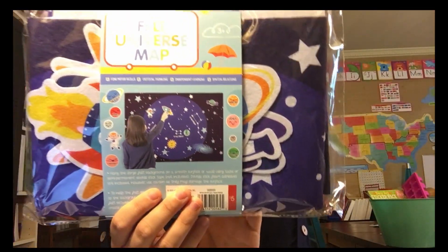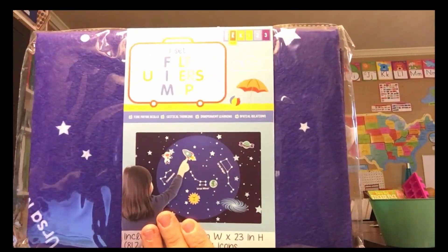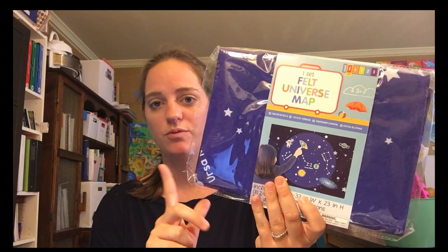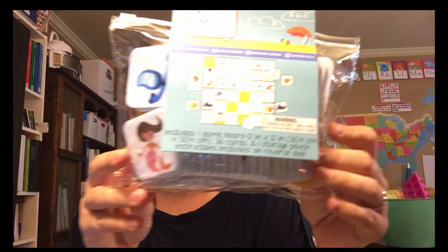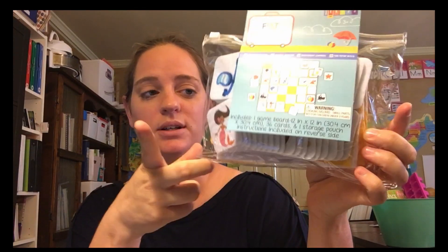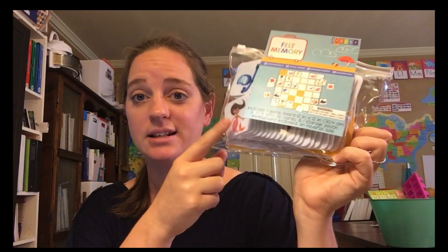I also bought the felt universe map — I thought this would be really cool for my kids to put the constellations and planets up on. So I bought them one for the solar system. I also bought them a felt memory game so they can play memory, and I figured I would do this mainly with my two older boys.